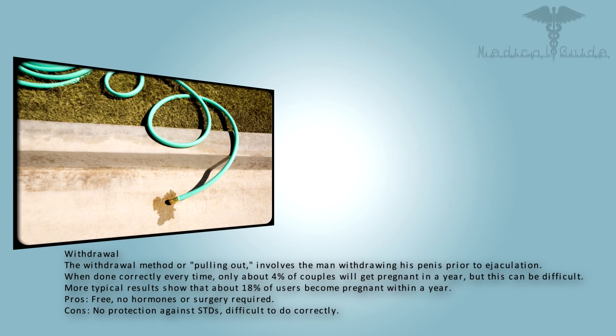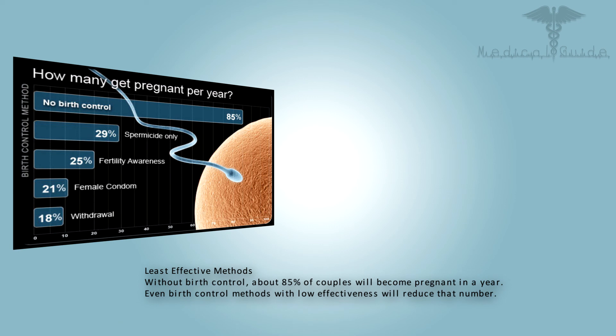The withdrawal method, or pulling out, involves the man withdrawing his penis prior to ejaculation. When done correctly every time, only about 4% of couples will get pregnant in a year, but this can be difficult. More typical results show that about 18% of users become pregnant within a year. Pros: free, no hormones or surgery required. Cons: no protection against STDs, difficult to do correctly.